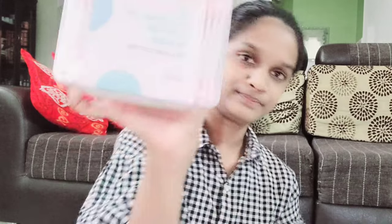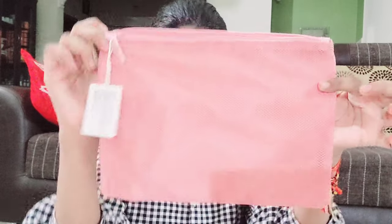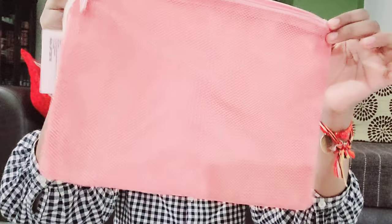Then we bought these earbuds — they're pink color earbuds. These are not for me, they're for the home. And this is 190 rupees. These are also color-tip cotton swabs. Then we bought this pink makeup bag, so we can keep our daily use makeup products. This looks really nice, I really like this one. We bought two pouches — this one for my stationery and this one for me and my mom's makeup.